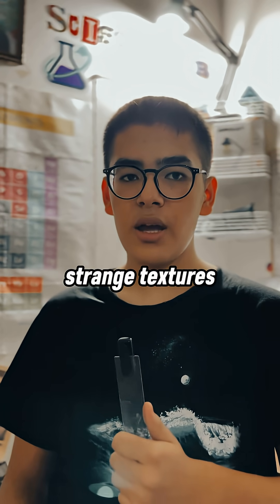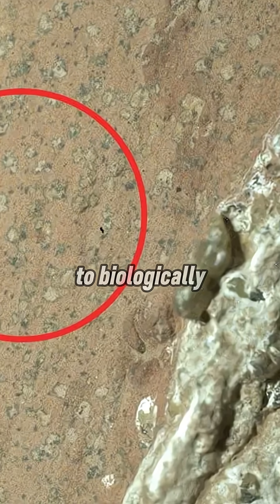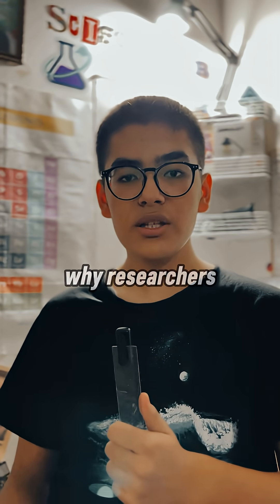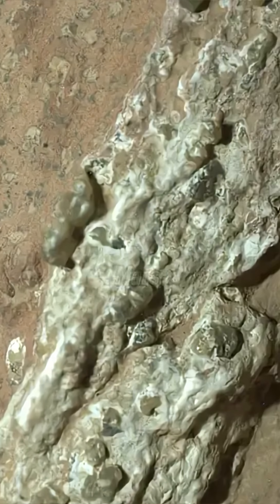The rock also shows strange textures: dark nodules and patterned spots that look very similar to biologically influenced features in Earth's ancient rocks. This is why researchers are calling it the best candidate so far for a biosignature on Mars.